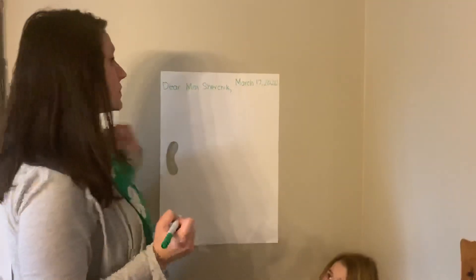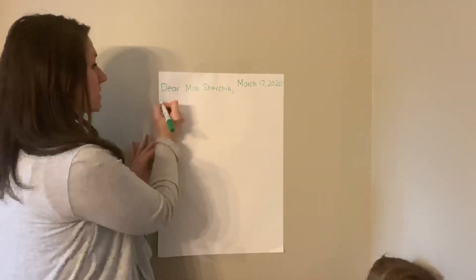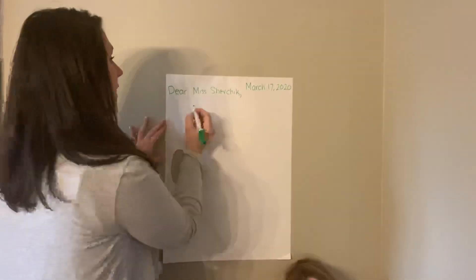Then I'm going to skip down to the next line and I'm going to do something called an indent. So that means I'm not going to start writing right at the edge of the paper — I'm going to move in a little bit.